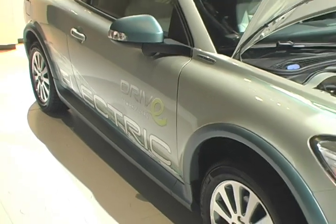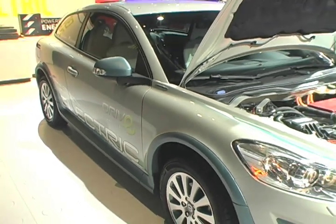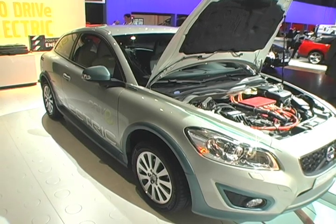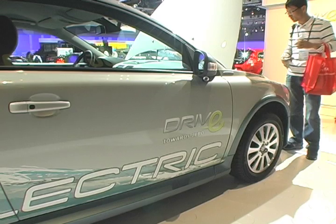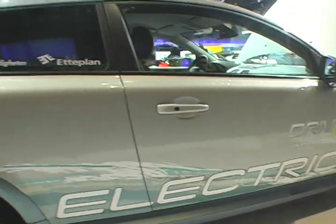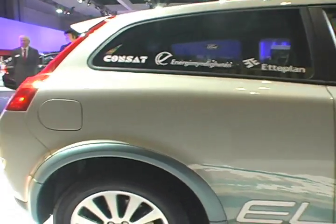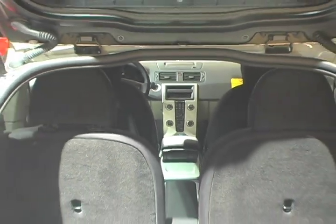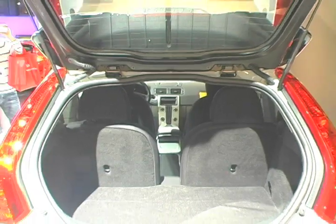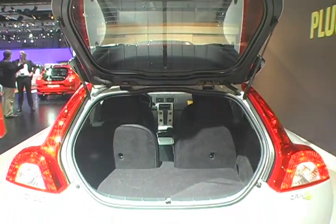I think every customer has their own expectations, and the expectations from customers are different around the world. But I am absolutely convinced there's a big population of consumers that say my life is pretty predictable, and I do the same things more or less every day, and I have the same range which I need per day. That means that this battery vehicle can actually be the solution for daily mobility. Imagine if you can drive 330 days out of 360 doing your normal mobility with zero emission.